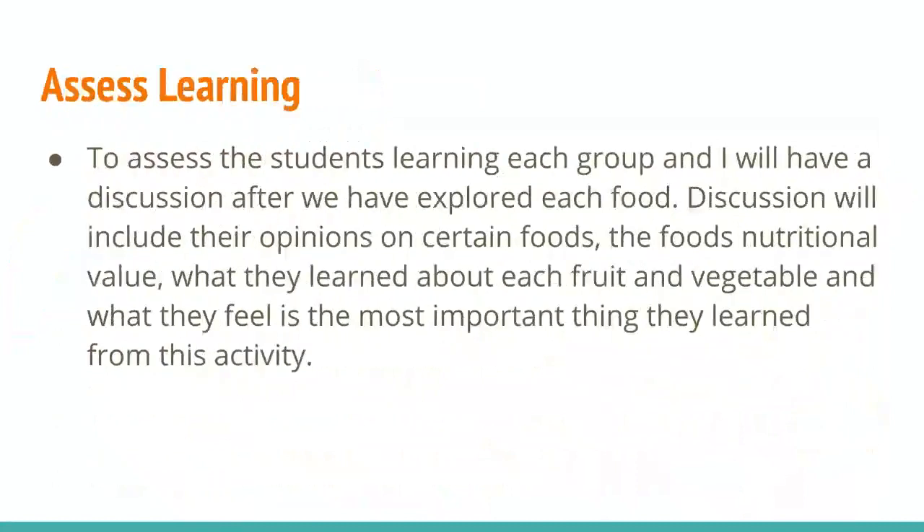To assess my students' learning, each group and I will have a discussion after we've explored each food. The discussion will include their opinions on certain foods, the food's nutritional value, what they learned about each fruit and vegetable, and what they feel is the most important thing they learned from this activity.